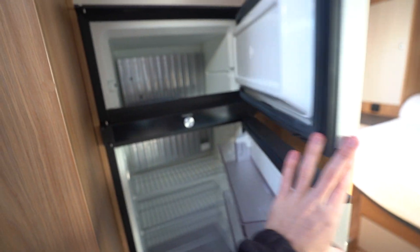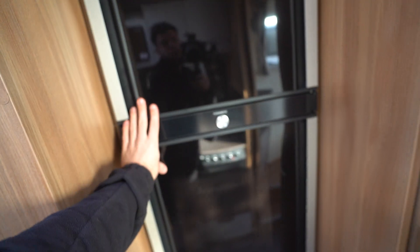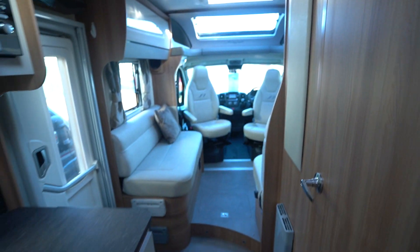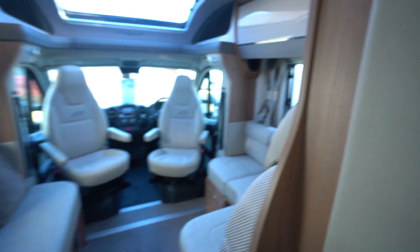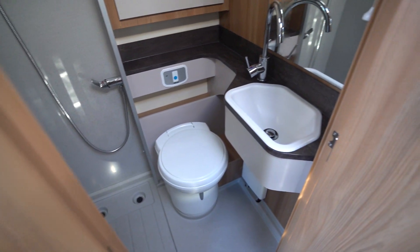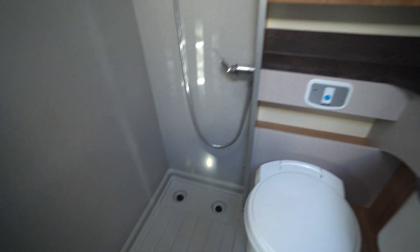Behind me you've got the Dometic three-way fridge freezer with multi-directional opening doors, so they can open and close from either side — quite a cool little feature. Into your washroom, fully integrated, you've got your electric flush cassette toilet, wash basin, and shower.